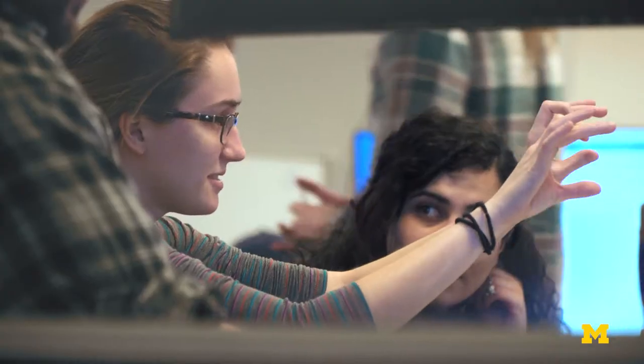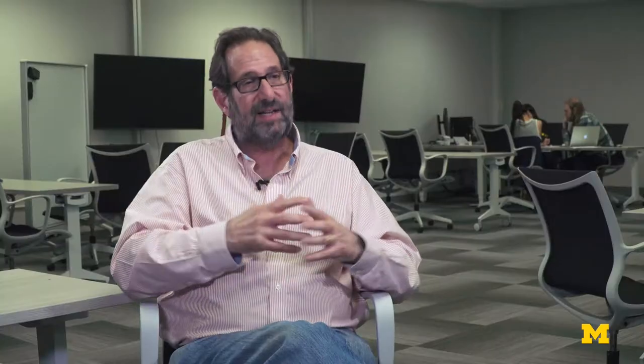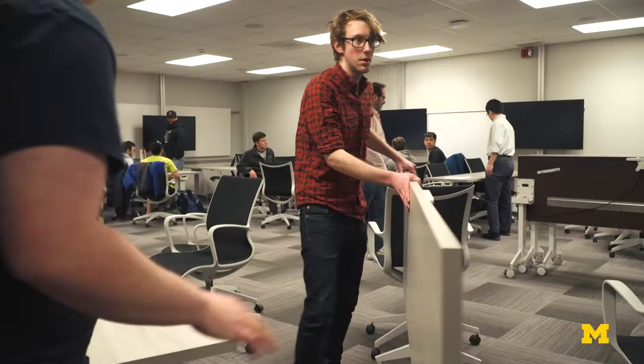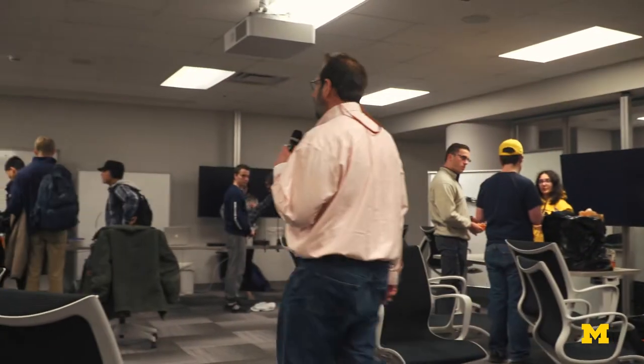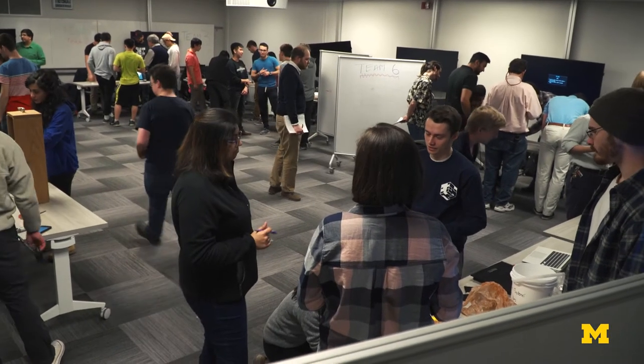I want every student in the room to feel like they're at the front of the room and I'm there for them. That's what a flexible classroom allows me to do. The College of Engineering developed these new flexible classroom spaces over last summer and fall. There's been an interest in spaces that support different types of teaching beyond your traditional lecture.